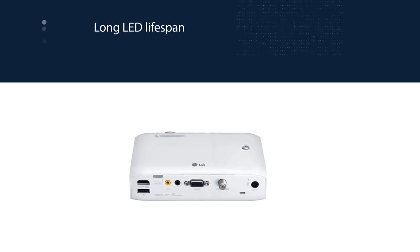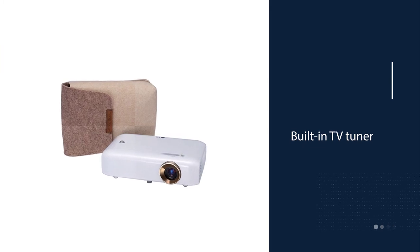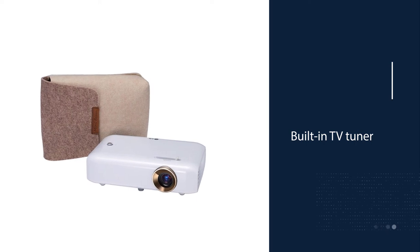The lack of full HD image quality is disappointing, especially considering the price, but with a 30,000-hour LED you can expect this thing to last ages.